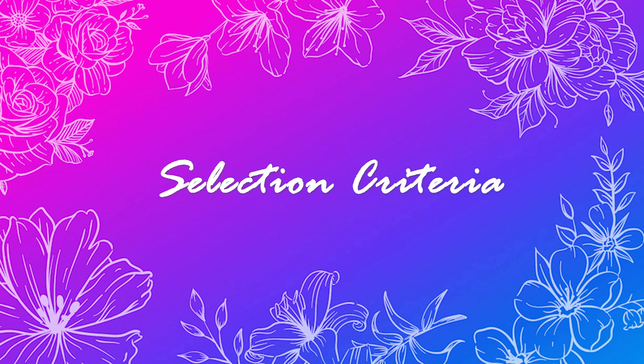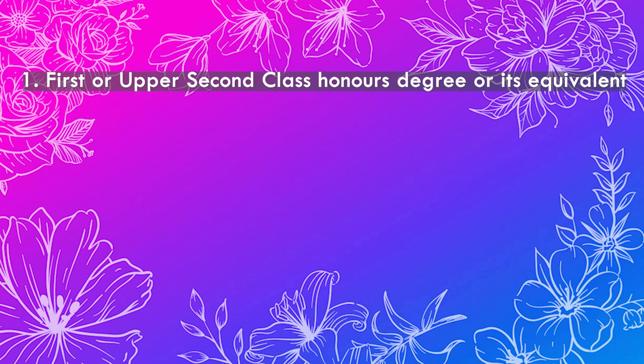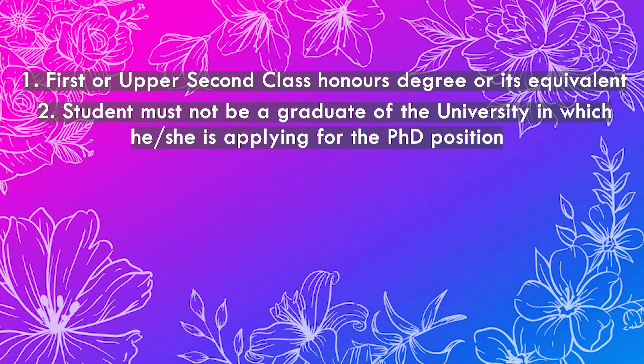Before applying, bear in mind that Darwin Trust scholarships are very competitive. Here are seven of the most important selection criteria. First, students must hold a 1st or upper 2nd class honours degree or its equivalent. A studentship may not be held by a student who is already a graduate of the university at which they are applying for their PhD position.